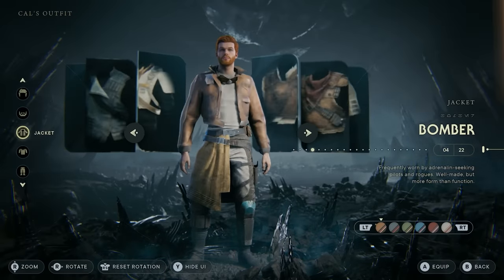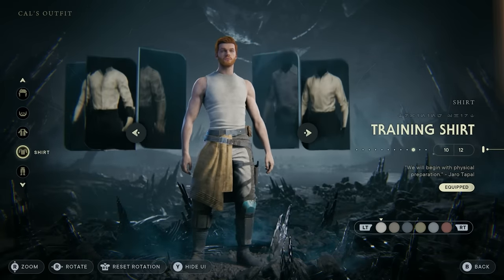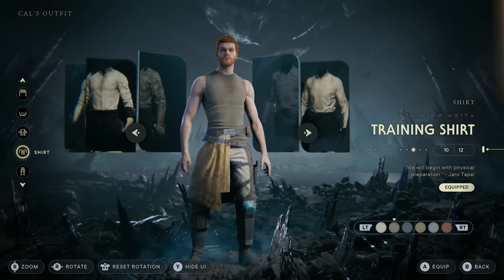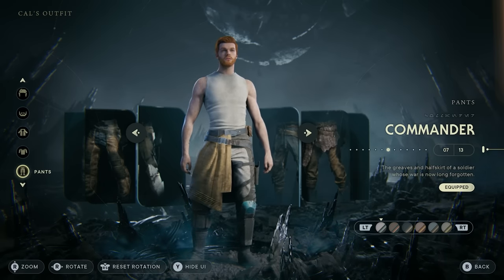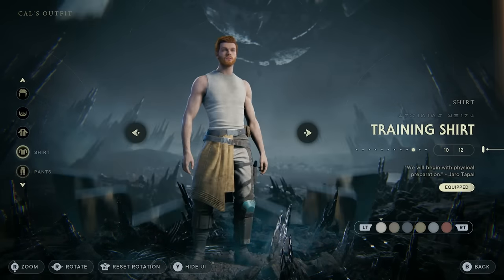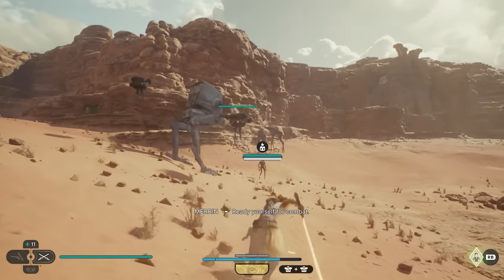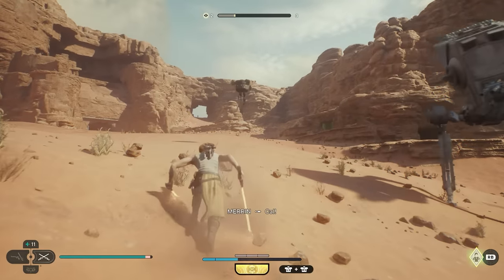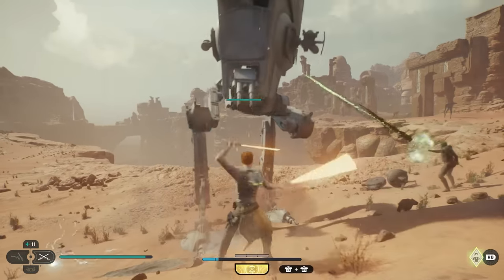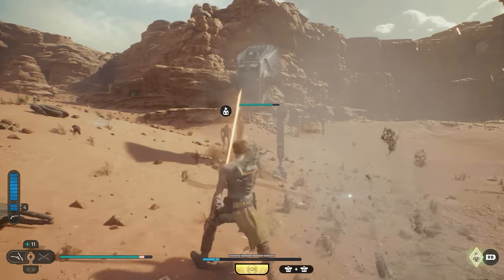For the next outfit, we're taking the jacket off and putting on the training shirt and commander pants. I really like this combo because it kind of gives me a Luke training on Dagobah vibe, especially if you change the training shirt to a tan or green color. The commander pants work great here because that cloth hanging from the belt really ties the outfit together. This outfit proves you don't always need a jacket — and it makes sense on desert planets like Jedha, where you'd want to let the arms breathe.